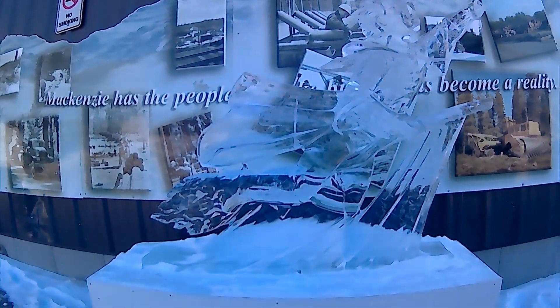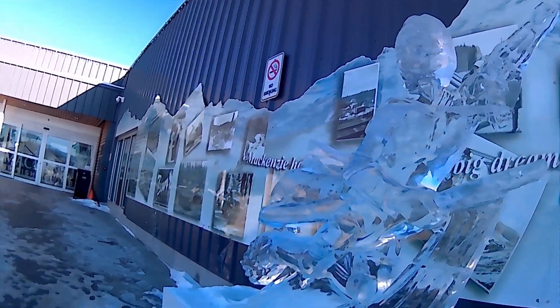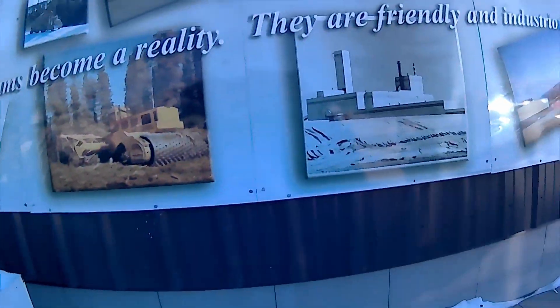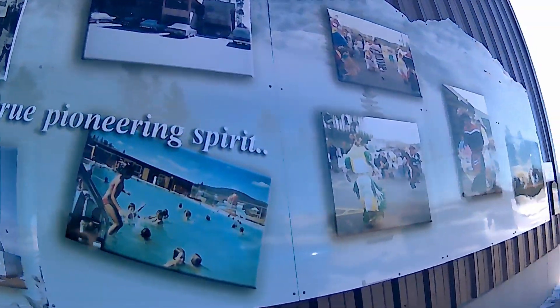Look at this, it's not fantastic. So they went with like a Harry Potter theme. So I guess that's supposed to be Harry Potter there, flying on his little broomstick. Patches of Mackenzie. Alright, well back to the truck and off to the next bit of sculpture.